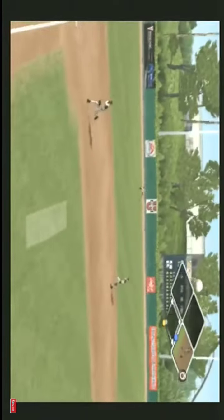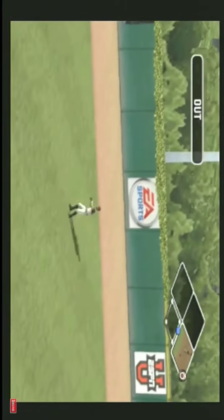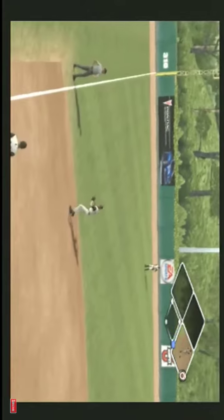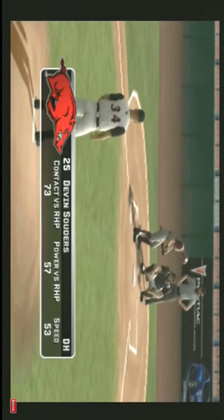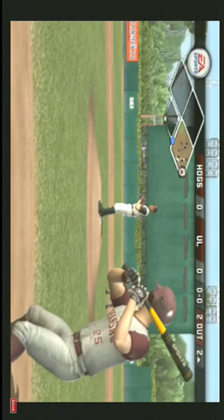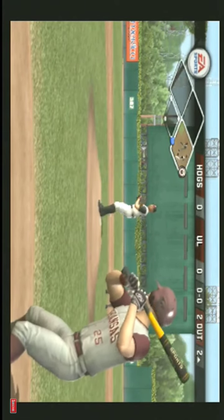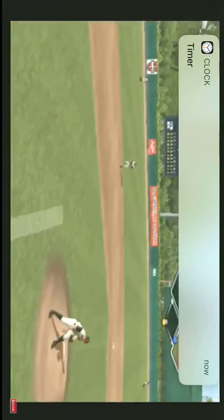High fly ball straight away to left field — the fielder is able to come in under it, two gone. Throw to third — number twenty-five is digging in. It's too late.